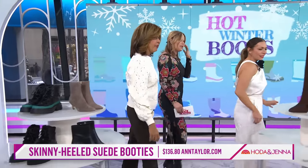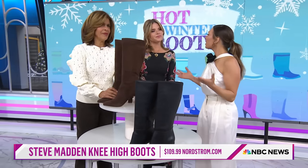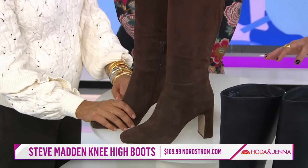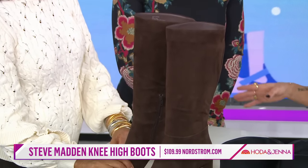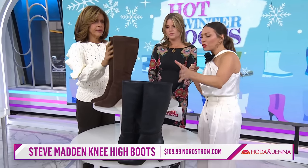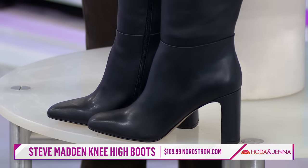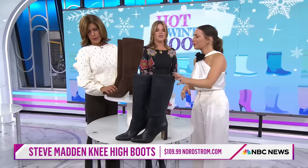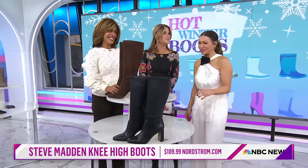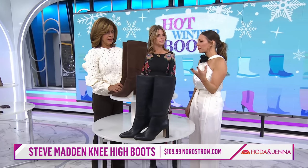So if you want a thicker heel and a higher boot, I love these. Knee-high is another trend we're seeing — and I say trend, but they're classic. They'll never go out of style. So if you're going to splurge on a pair of boots, splurge on something like this, because these are never going out of style. They're so beautiful, sleek, comfortable. They have a nice high heel, but it's a block heel, so it makes it a little more comfortable. These are from Nordstrom and also come in a beautiful ivory color.